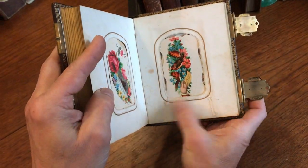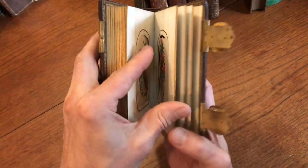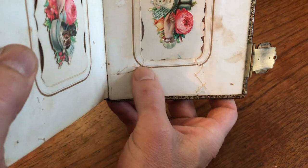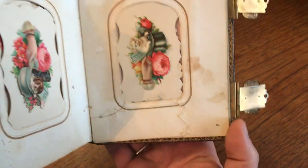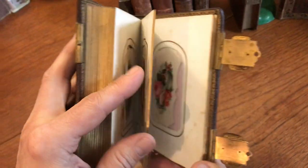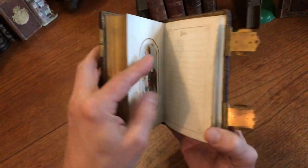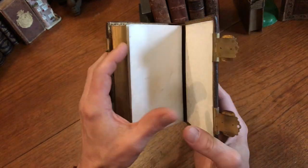A couple of plates have tears, as is typical when someone in the past attempted to — look at this — someone has taken thread and sewn the tears. That's a 19th century fix to paper tears that you see on many children's books on the spine of this era.